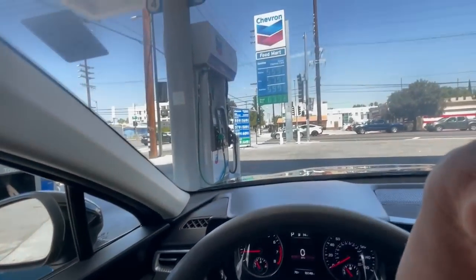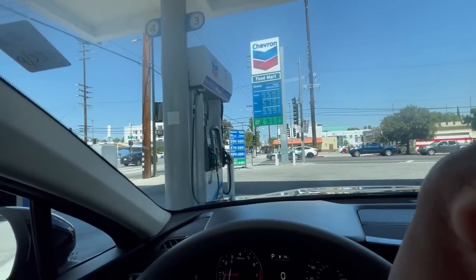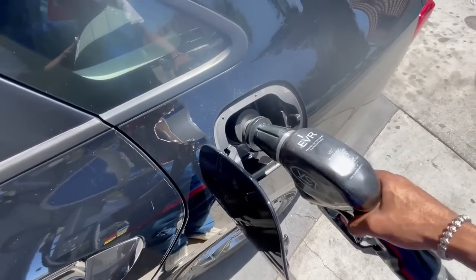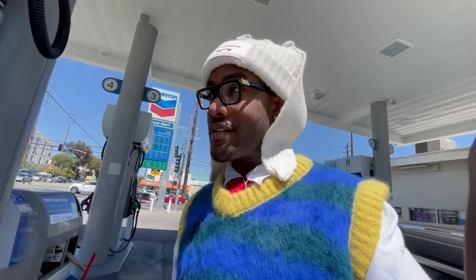I also had to stop and get gas, which, by the way, this is like the cheapest gas in LA right now, which is pretty freaking ridiculous. But I did get my car back — I was driving a Dodge Charger for like a month or so because somebody wrecked my car. But I got it back now. It's already at $30 for five gallons, so I'm going to go ahead and get an electric car, I ain't even going to lie.